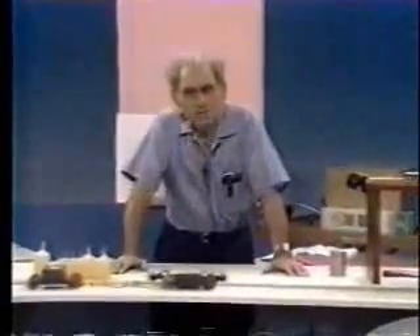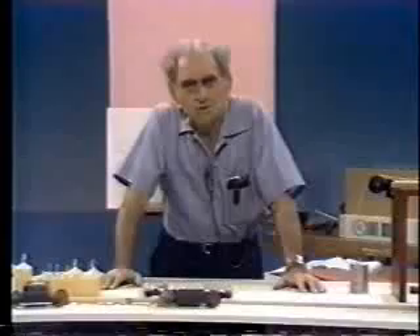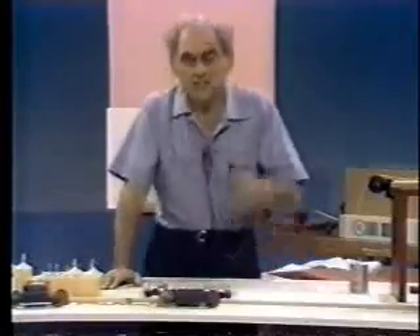How do you do, ladies and gentlemen, and boys and girls? I am Julius Sumner-Miller, and physics is my business. Our special business today is Newton's second law, the second law.